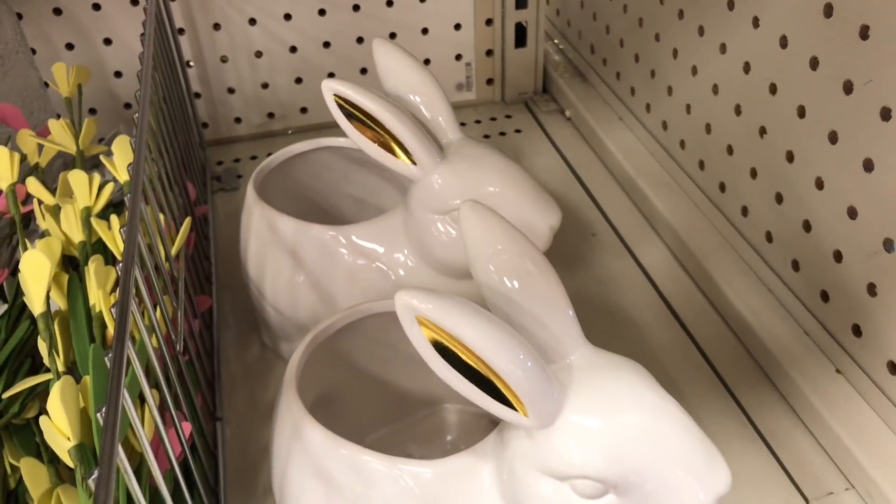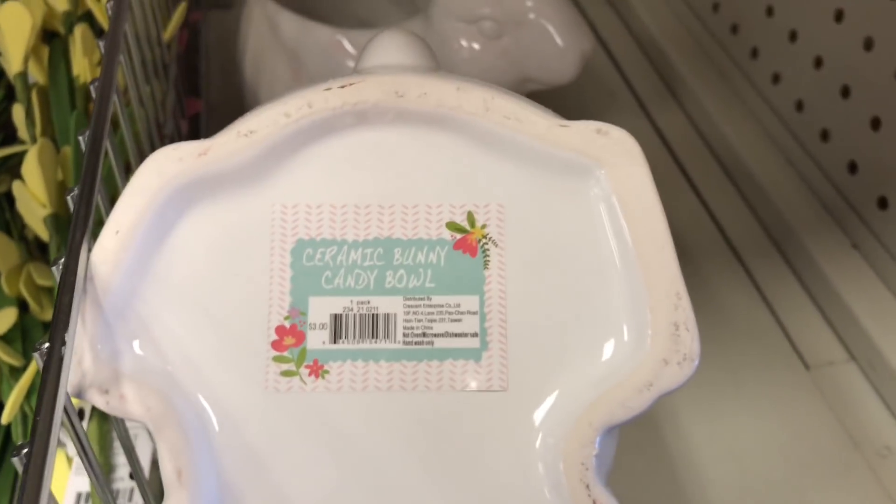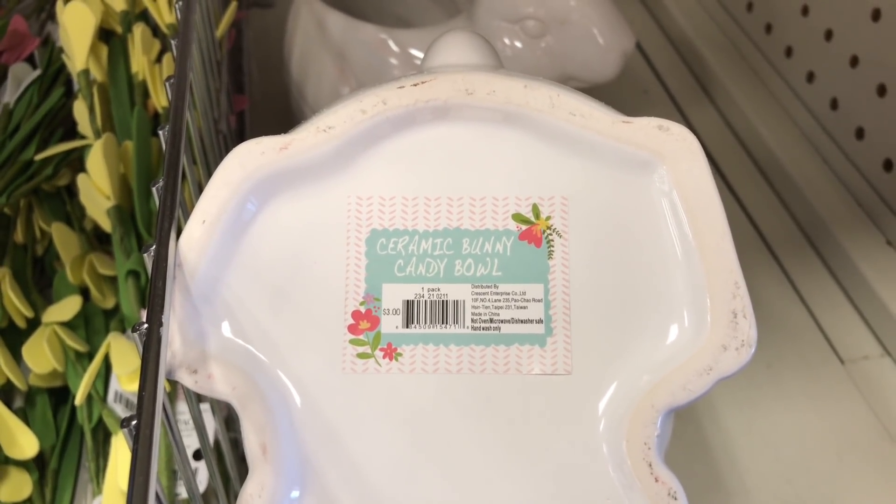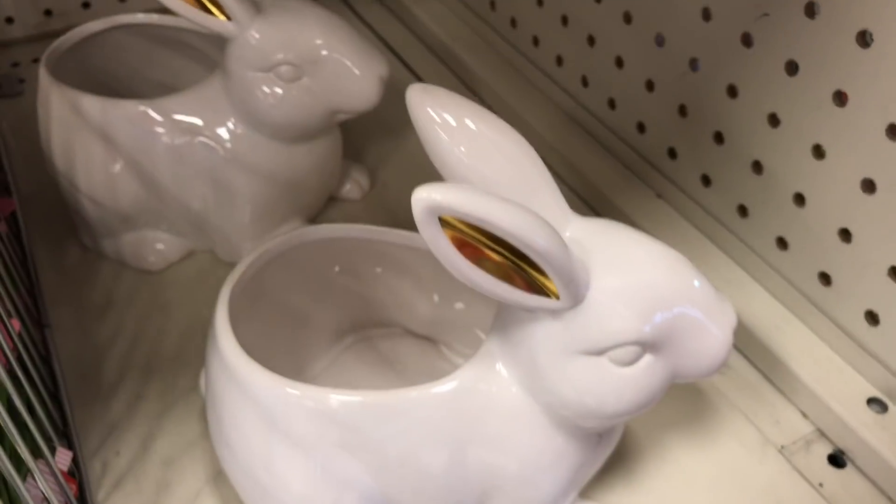If you're looking for the ceramic bunnies, here they are! These were $3 each, DPCI is 234-21-0211. How cute is that!